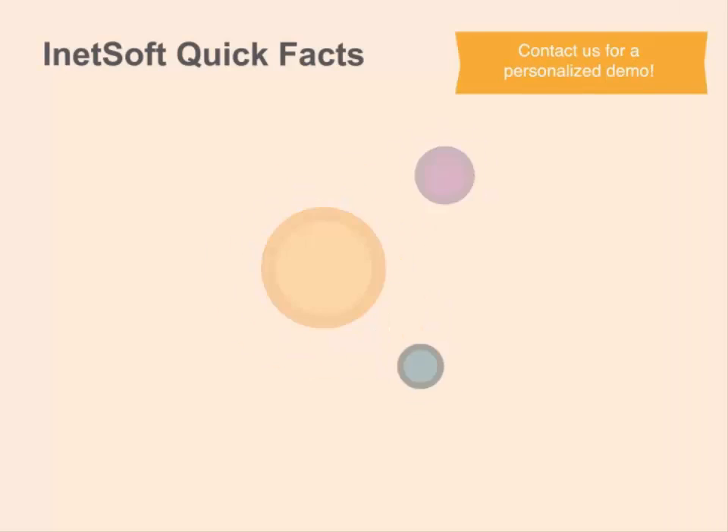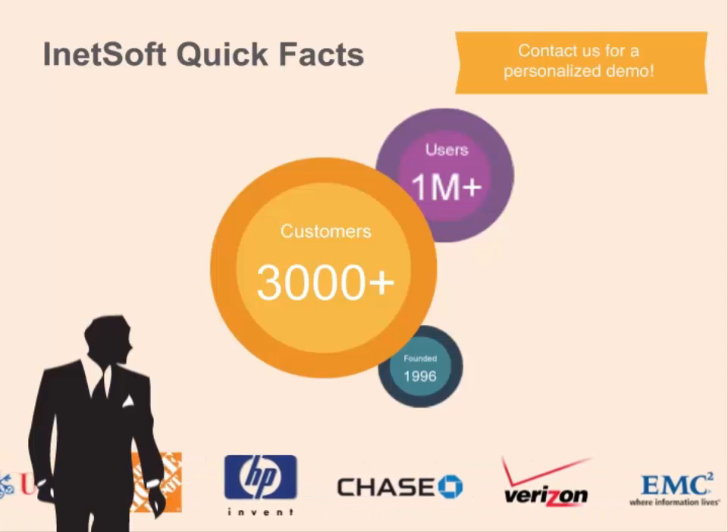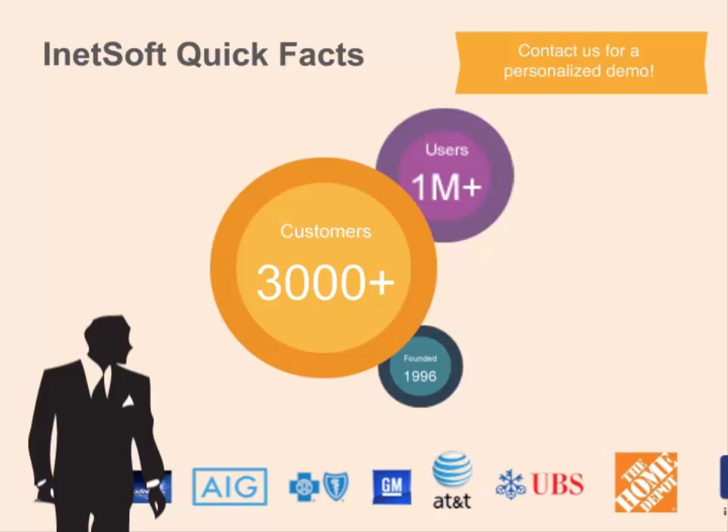So take the next step. Click to contact us to get a personalized demo, pricing information, and a free evaluation copy of iNetsoft's data intelligence application. Thank you.